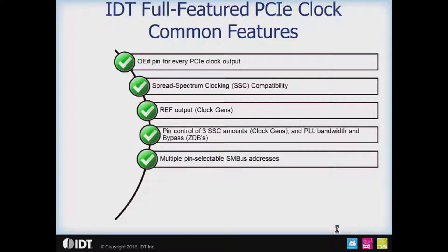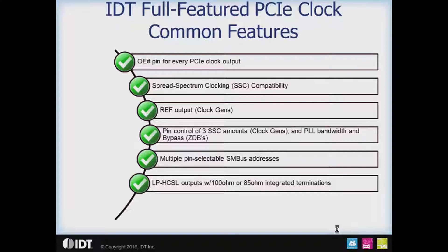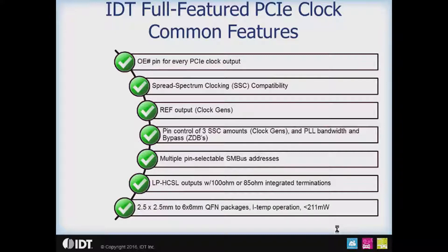Another common feature is multiple pin-selectable SM bus addresses. The clock generators have a choice of two SM bus addresses, and the buffers have a choice of three. These five addresses do not overlap, so you can have up to five devices on a single SM bus segment. All parts use low-power HCSL outputs — sometimes called push-pull — offered with either 100 ohm or 85 ohm integrated terminations. All parts in the full-featured family range from 2.5 by 2.5 millimeters up to 6 by 6 millimeters, offer ITEMP operation, and the most power-consuming part draws only 211 milliwatts.